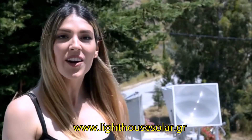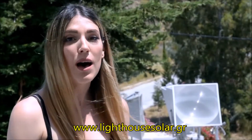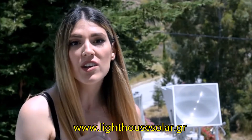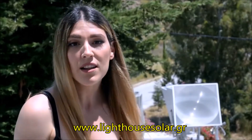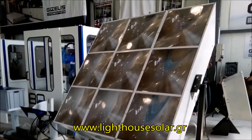With the lighthouse solar collector, we can reduce the cost of the heating and cooling system of our house by up to 60%, with a very short payback period — less than 5 years!